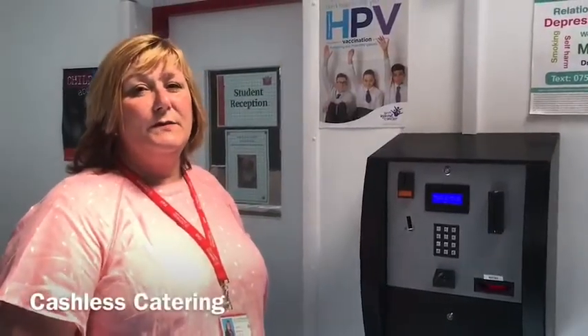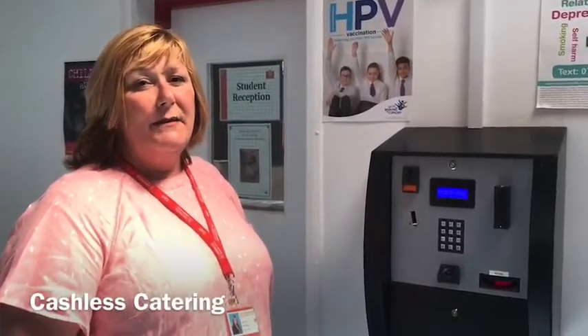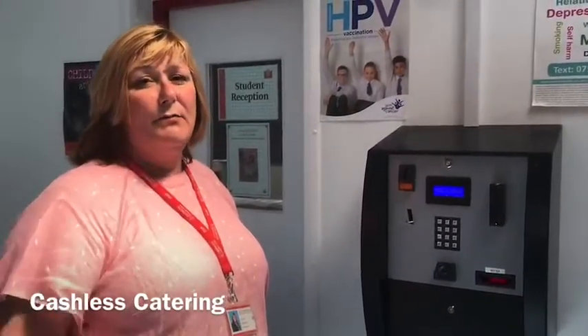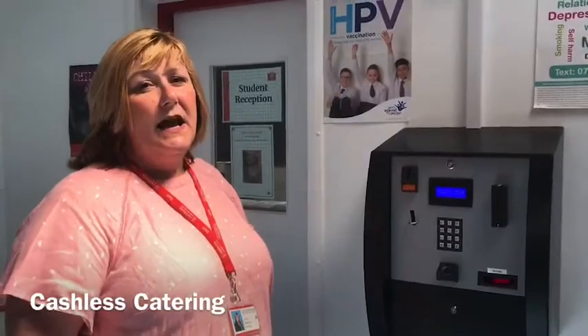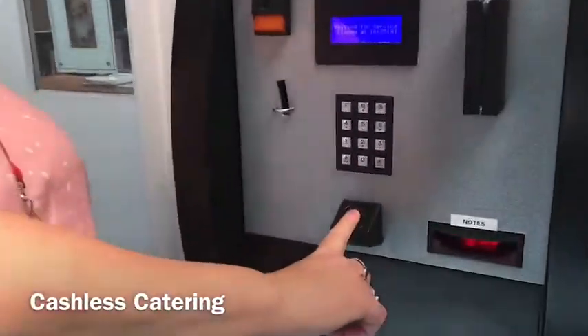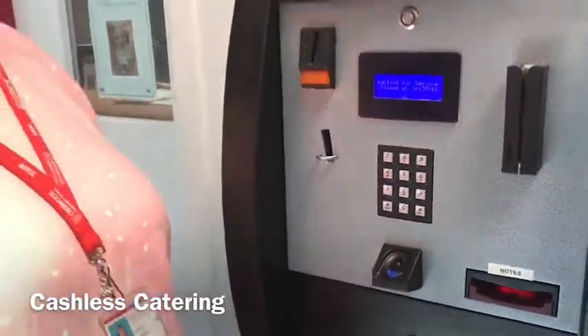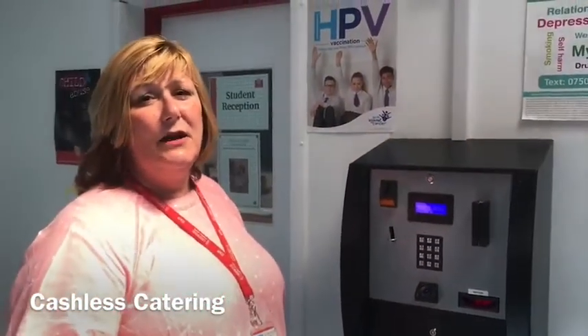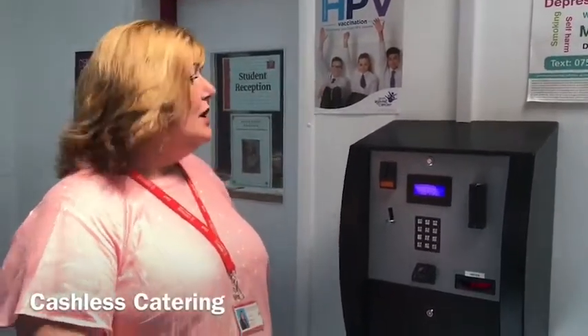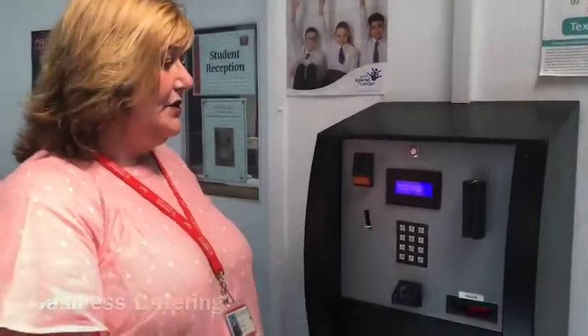At Crestwood, for our school meals we use cashless catering. That means all you need is your fingertips. Your parents or carers can put money on your account in advance, and then you come into school and put your finger on the machine and it will tell you how much money you have to spend. You can also use this in the canteen when purchasing your goods, and if you wish to bring cash in to top up your account you can do it at this machine.